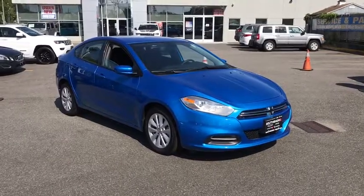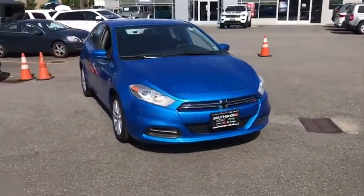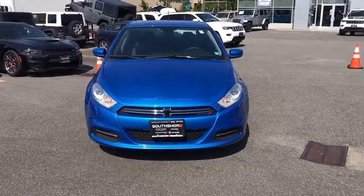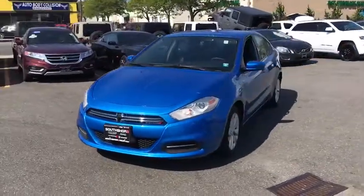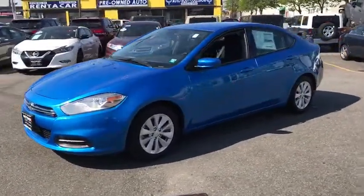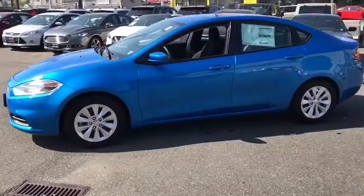The 2016 Dodge Dart. The Dodge Dart was introduced as a lower-priced, shorter wheelbase, full-size Dodge in 1960 and 1961, became a mid-sized car for 1962, and finally was a compact from 1963 to 1976.